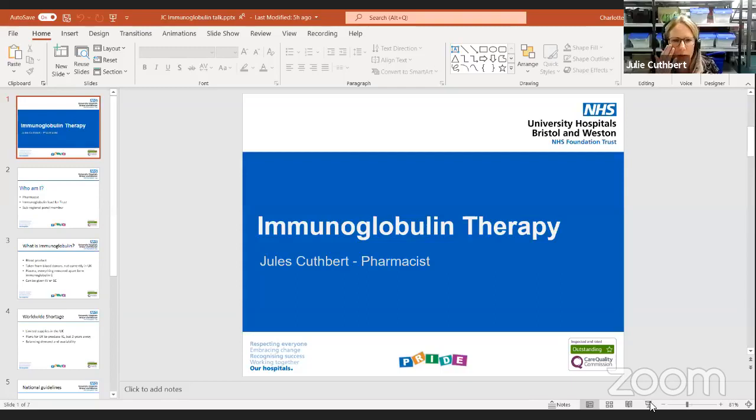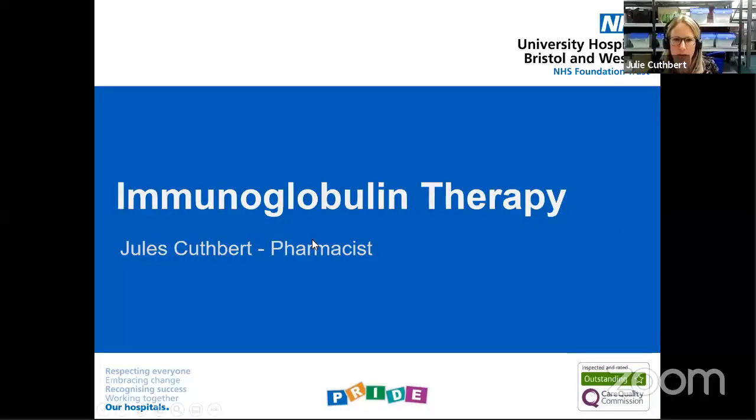Thank you everybody for giving your time and really looking forward to this session and the discussion. So without further ado, perhaps we can allow Julie to introduce her talk. Yeah, it was just a little bit of an introduction to my background and how I've come to be involved in immunoglobulin. I've been a pharmacist for 20 years now, mainly in and around Bristol, and I've been in this role for the last four years. The focus on immunoglobulin has become stronger and stronger as we've had problems with supply and new guidelines coming out.